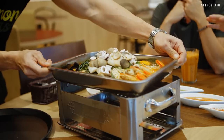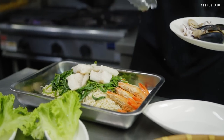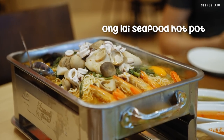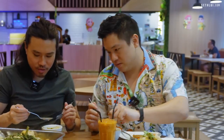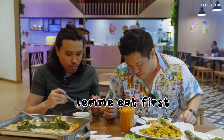The online hot pot has fish, squid, prawns, and kangkong. It can easily feed four people. Fun fact about mussels: the white ones are male and the orange-colored ones are female.